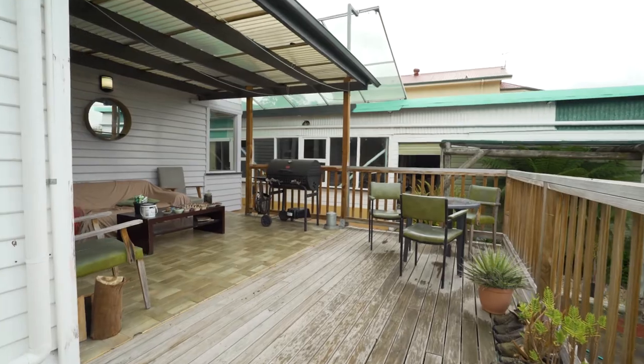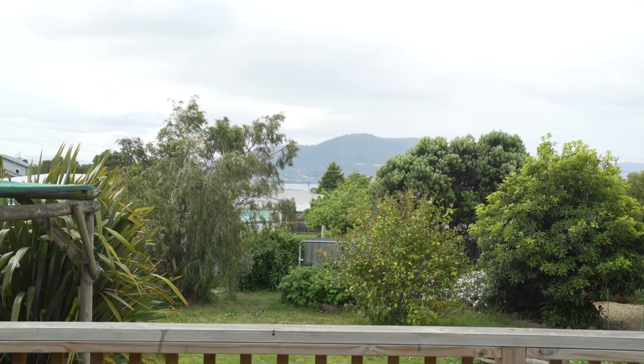You are absolutely going to love entertaining on this sun deck. It gets so much sun, and there are some beautiful water views to enjoy. We can't wait to show you through this one, guys, so please get in touch with Connor and myself today.